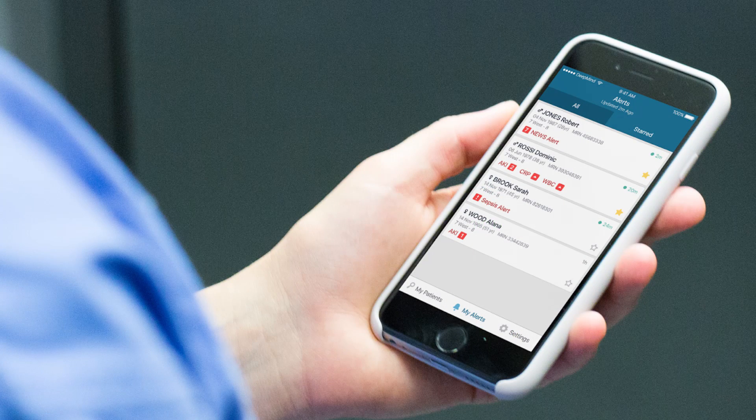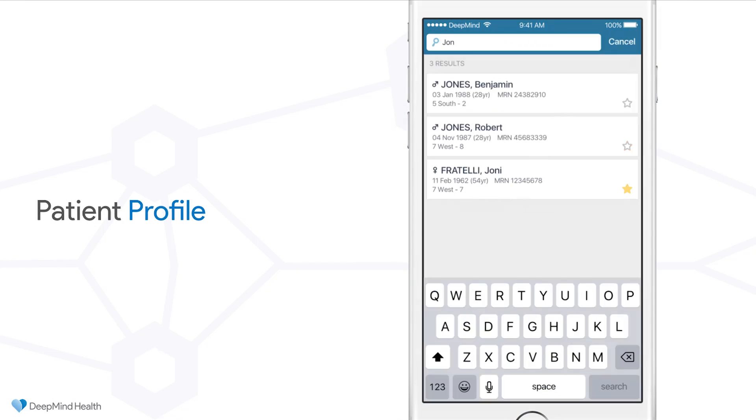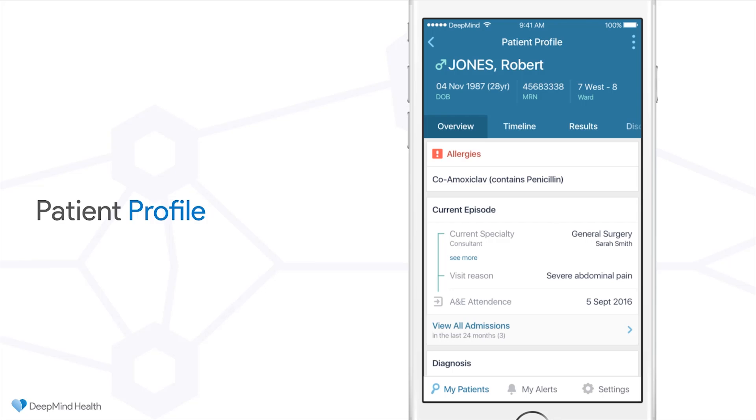That automatically sends an alert to the doctor on call to say there's some concern here — we need someone to take another look. Here we have Sarah, the junior doctor, on her own mobile who has received this alert or notification and is walking towards the bedside. During that time, she's able to review everything about that patient — a detailed patient profile, every bit of data that exists in the system today in one single canonical feed.